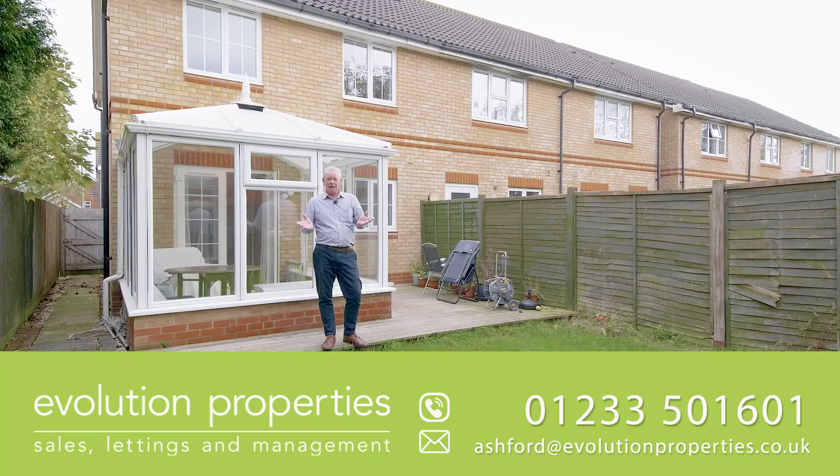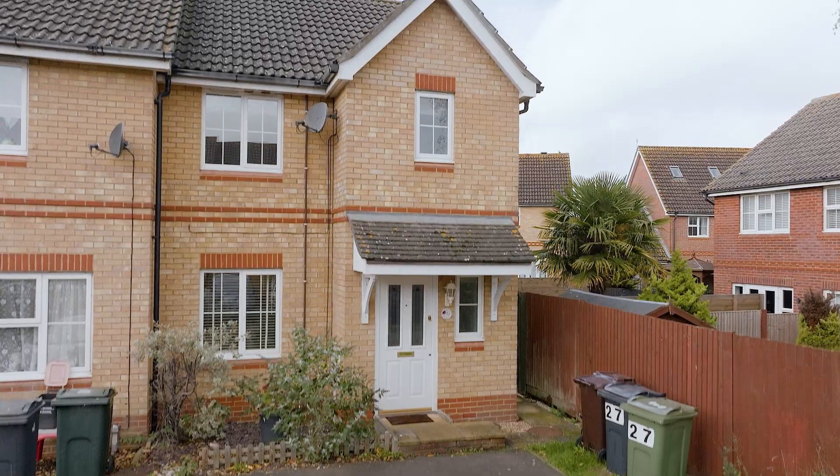If you are interested, do give me a call on 01233 501 601.